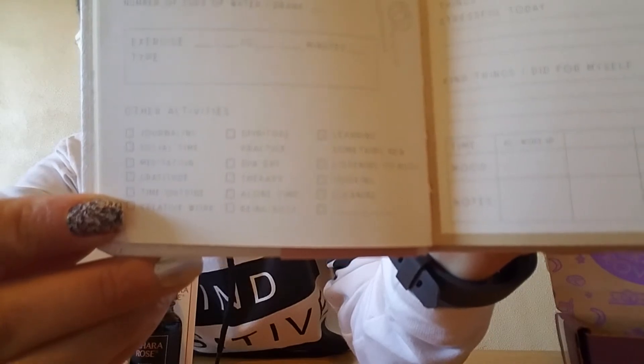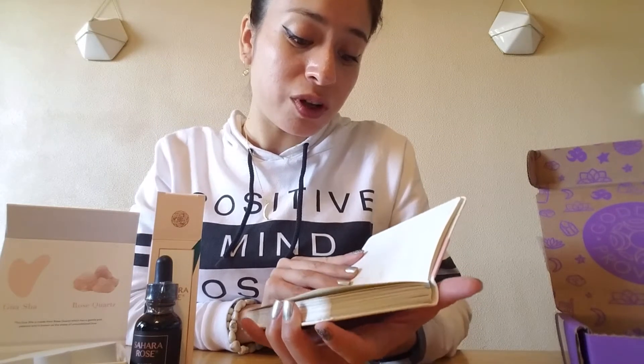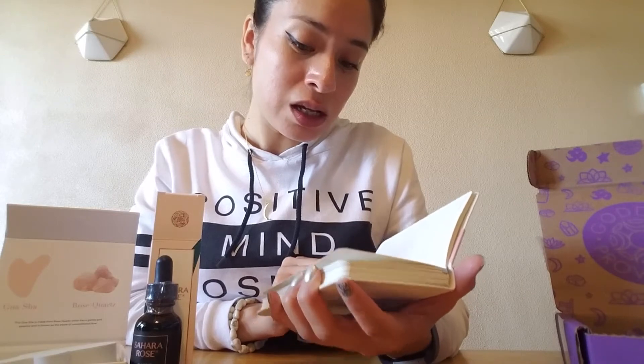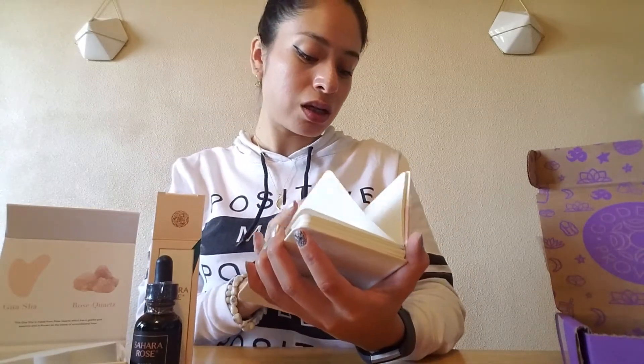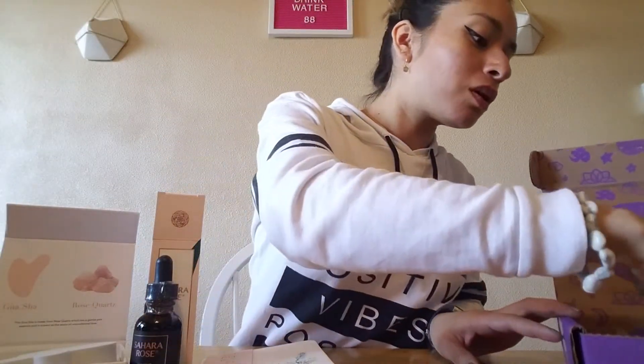And then you can record different activities — you have journal time, social time, spiritual time. And then you can record how you felt for the day and things that were fun and relaxing. So this is pretty cool. I like this — it's like a journal to record your day. I like this a lot, I'm pretty excited.